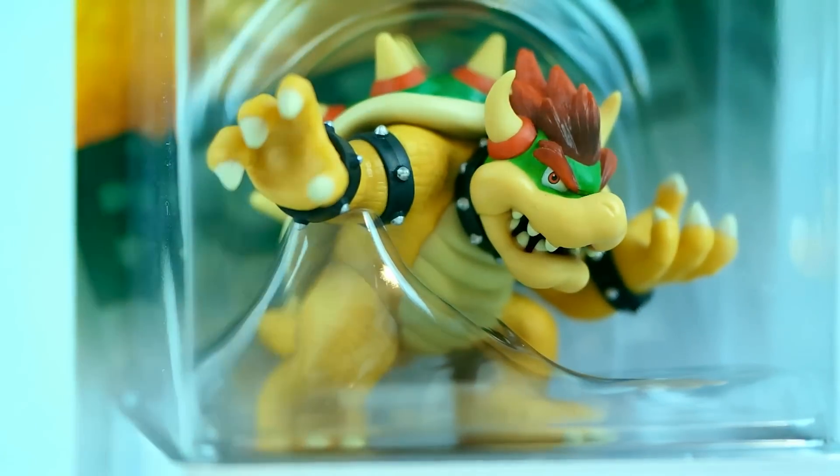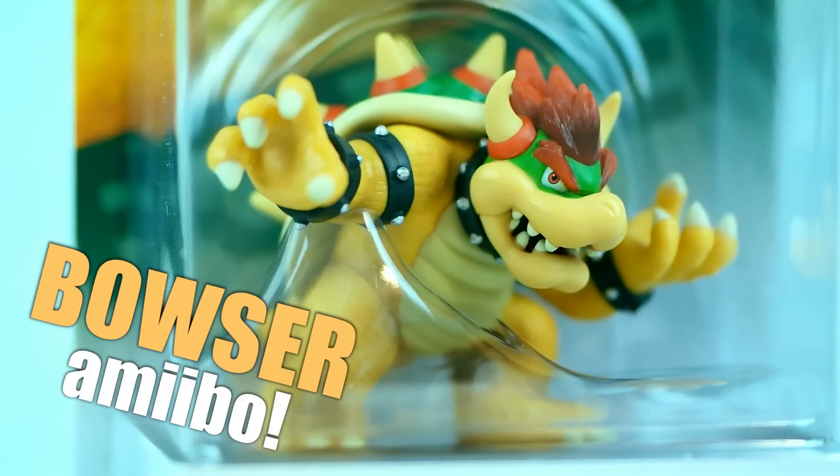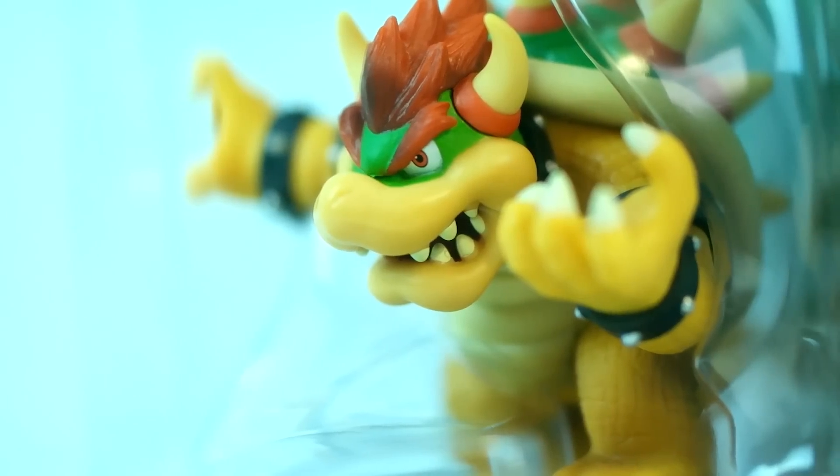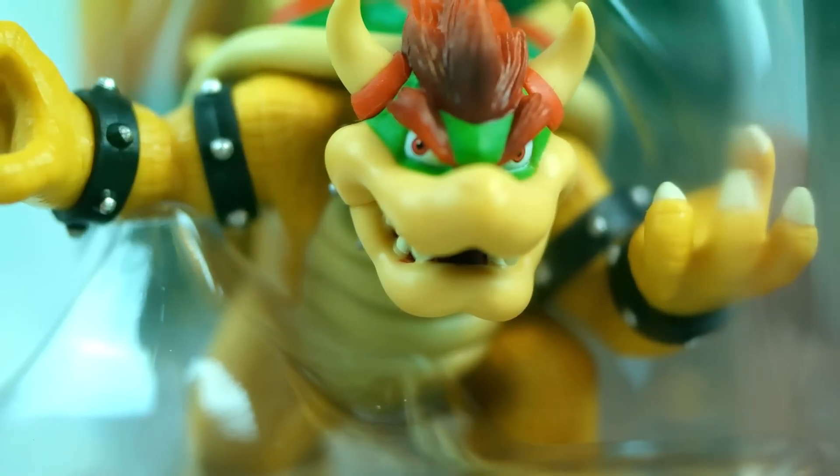What's up my friends, it's Ray back here, and today I want to share with you guys something very exciting: the brand new Bowser amiibo figure. Now personally this is the one that I've most been looking forward to — since I was little, Bowser has always been my favorite character.